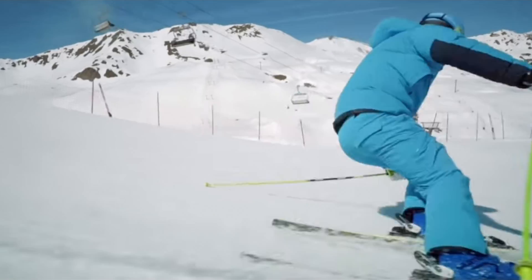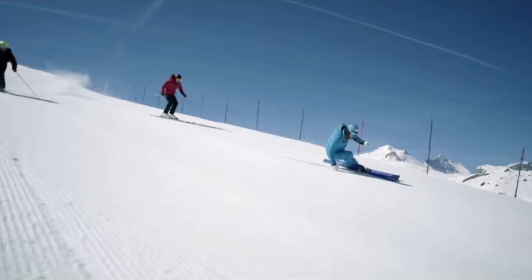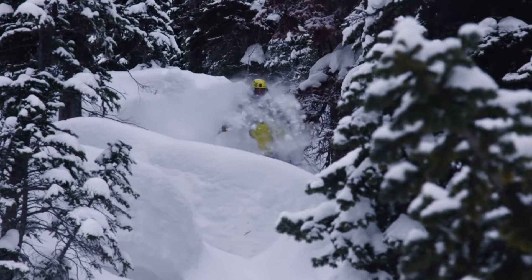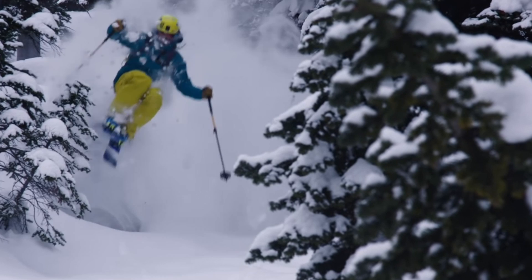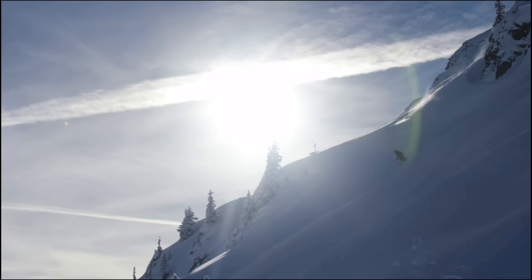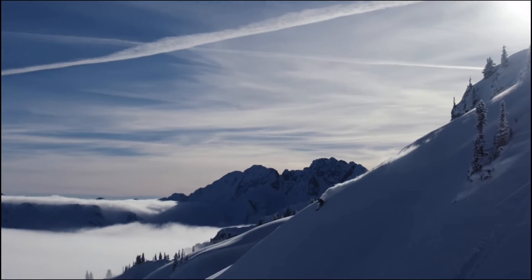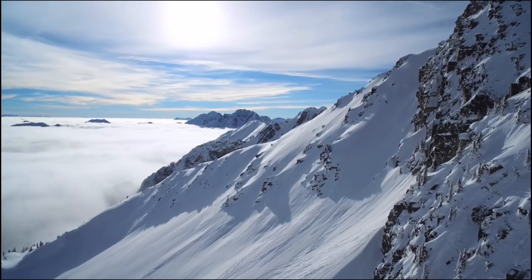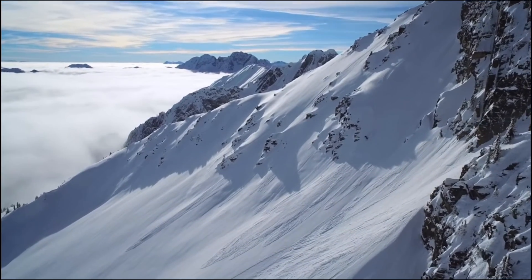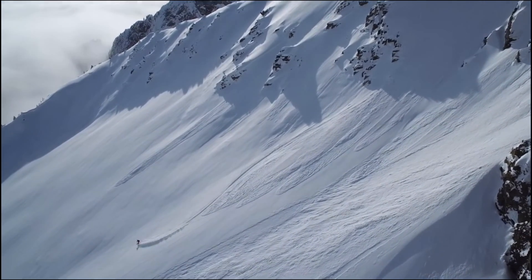In skiing, the ACL is essential because it stabilizes the knee during turns, prevents the tibia from slipping forward when landing jumps, and helps the knee adapt to different terrain and snow types. ACL injuries are common in skiers because there is high demand for quick knee rotation and fast reactions. Because the feet and ankles are locked in place, a lot of movement comes from the knees, putting skiers at high risk for over-rotation and hyperextension of the knee.